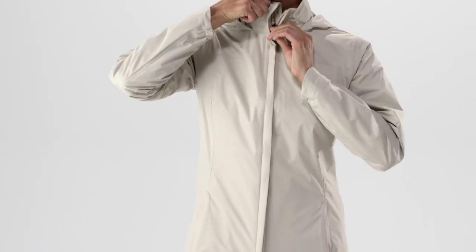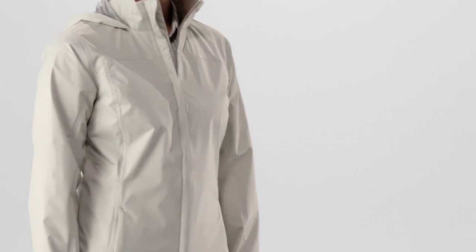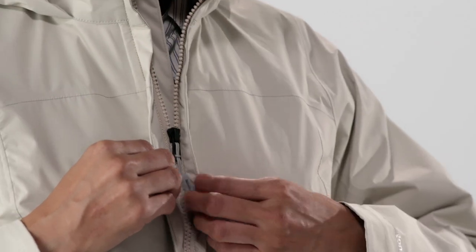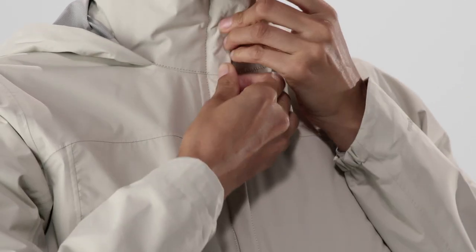The zipper zips in both directions, which makes riding the bus downtown a lot more comfortable. And when you're walking those last few blocks in a deluge, you'll appreciate that the zipper is protected from rain by a full-length placket, backed with an interior storm flap.